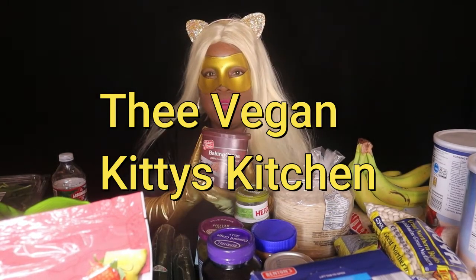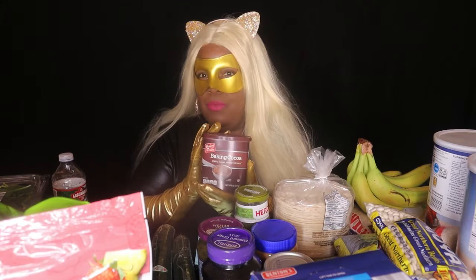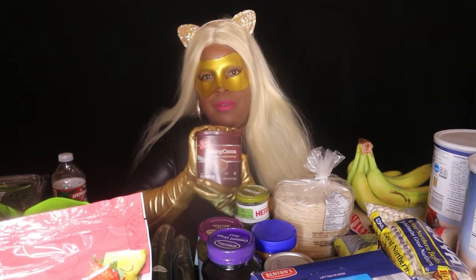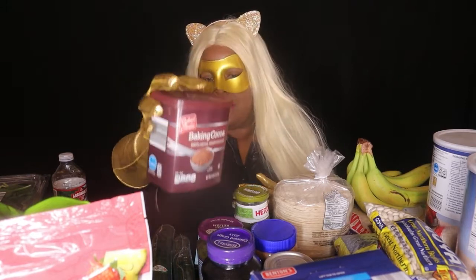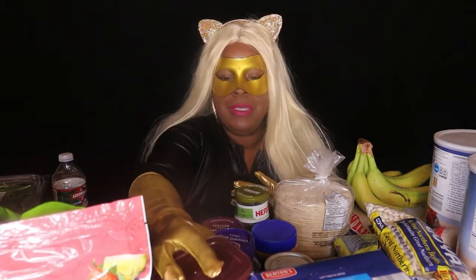I also use it in my red velvet cake. It has multiple uses — you can use it to make a chocolate cake or just about anything. I like to keep stuff like this on deck so if I have a taste for something, I can make it from scratch.